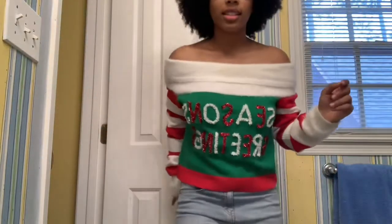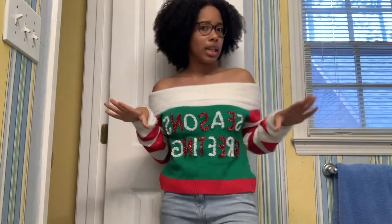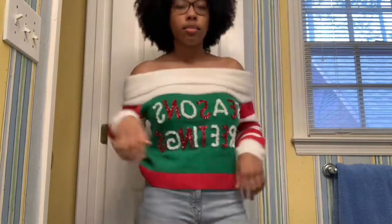Let me set the phone down so you can see the fit. Okay, this is the sweater - it's supposed to be an ugly sweater but I think it's cute. I wasn't about to wear something actually ugly. It says 'Season's Greetings,' it's just off the shoulder, real cute. I have on blue jeans and I'm gonna put on my Converse - still barefoot because I'm in the house.